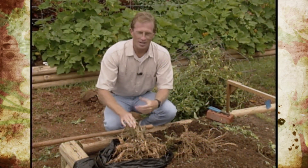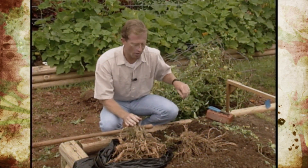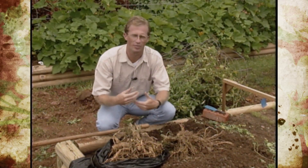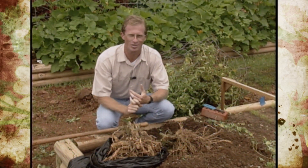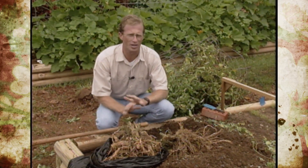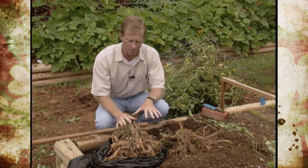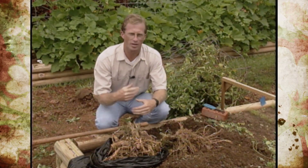For this particular plant, we'll go ahead and try to compost the top. For the root system, if you shred it up and compost it, you need to make sure you get extremely hot temperatures to kill the nematodes. Otherwise, just haul it off to the landfill or burn it — don't try to compost it if you're not sure of the temperatures you're getting. We'll dispose of it properly.